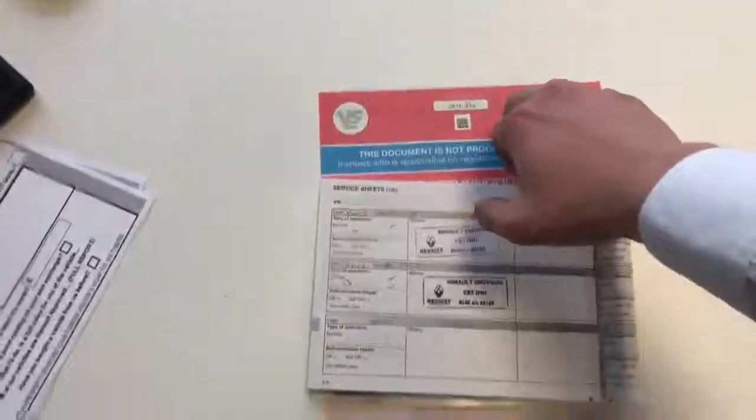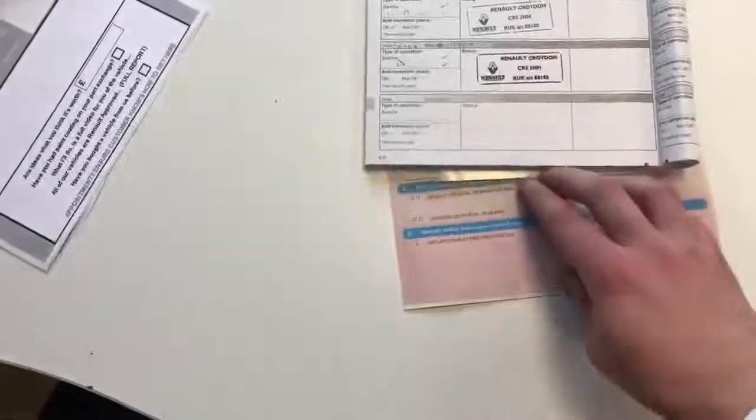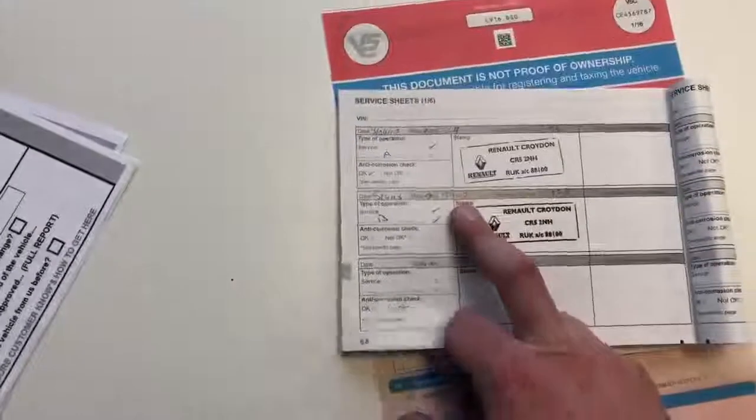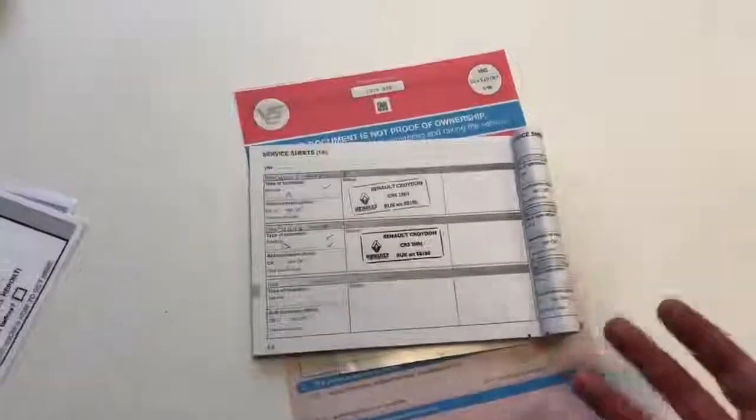The service history of the vehicle — as you can see with the V5 — it's had two previous owners, but it was actually owned by us first of all, as you can see there. The service was done in 2017 and 2018, so it is due a service now, and that will be done before collection.